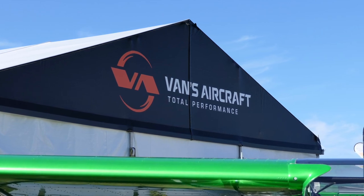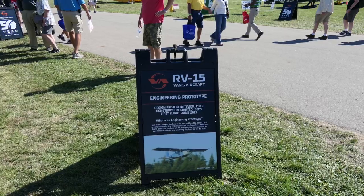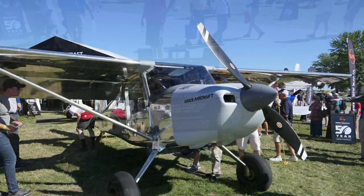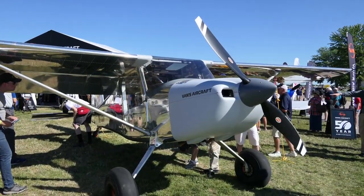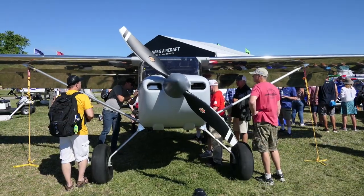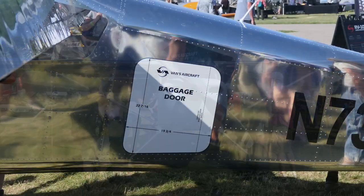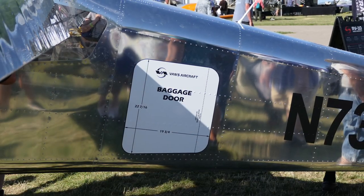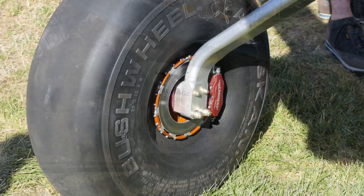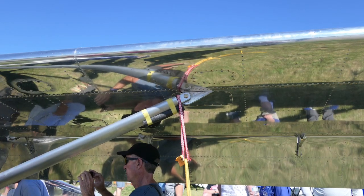Last year at AirVenture, Vans Aircraft teased the RV-15 that was on its way. This year they actually did bring a flying prototype of the RV-15 and debuted it at the show. They had a number of forums and question-and-answer sessions, and I wanted to talk about the RV-15 and compare it to the Sling High Wing that also debuted at the show this year.